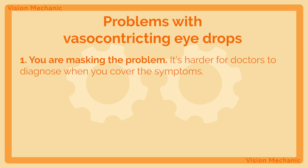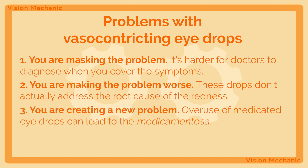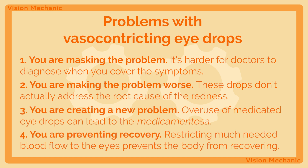Now there are a few problems here. Number one, you are masking the problem — as a doctor, I want to see your eye red to assist me in elucidating the problem and offering proper advice. Number two, you are making the problem worse by not attending to the real concern. Number three, you are creating a new problem through medicamentosa. And finally, number four, you are literally restricting much-needed blood flow to the eyes, something we need especially during times of duress like infections.